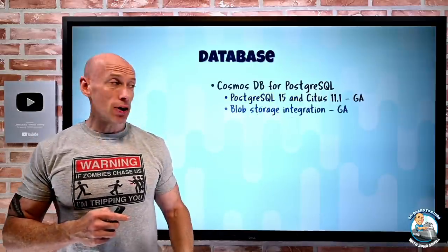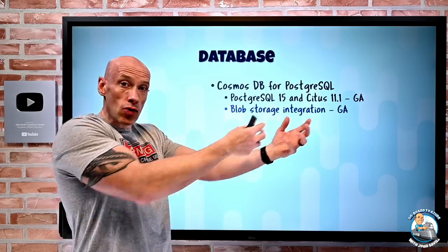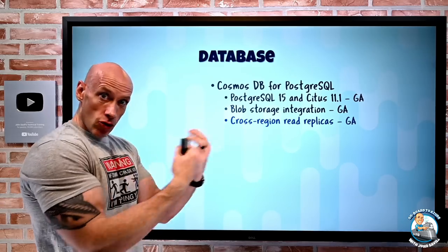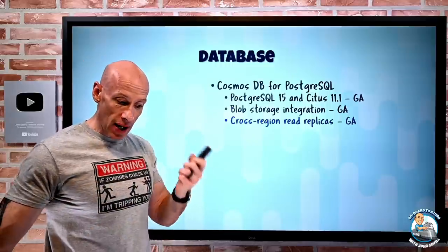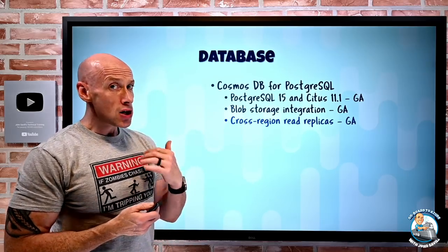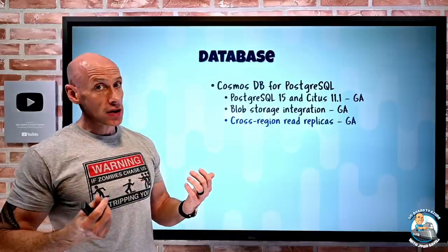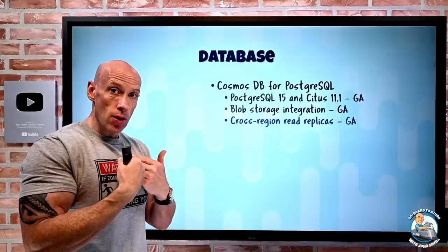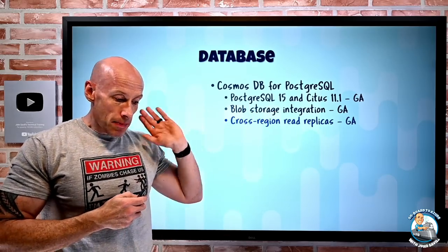There's now Blob storage integration, making Blob a nice staging area — you can copy data to Blob and it seamlessly integrates into Cosmos DB for PostgreSQL. There are also cross-region read replicas, which are asynchronously replicated. They are their own database instances that you create, manage, and pay for. Using physical replication, this is useful for very read-heavy workloads, disaster recovery — you can switch a replica to read-write mode, which breaks the connection to the original primary making it its own standalone instance — or even for migrating between regions. This is now GA.